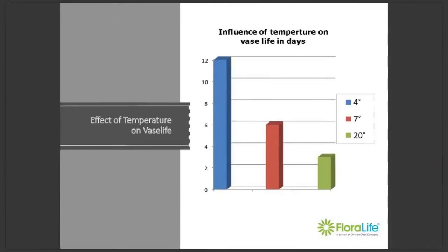Just to show you how much difference storage temperature can make on vase life: this graph shows the vase life of flowers stored at 4, 7, and 20 degrees centigrade. As you can see, flowers stored at 4 degrees C reached a maximum of 12 days vase life, whereas those stored at 20 degrees C only reached 4 days. So just by controlling the storage temperature, you can have a massive effect on vase life.